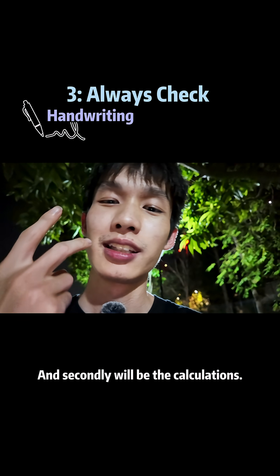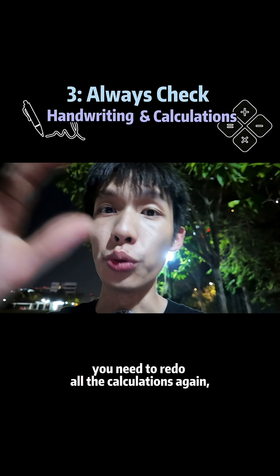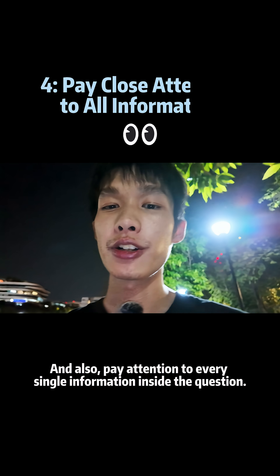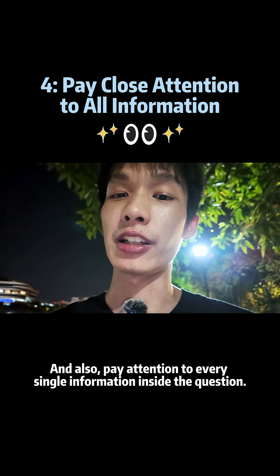Secondly will be the calculations. By checking the calculations, you need to redo all the calculations again — not just look at the calculations. And also pay attention to every single piece of information inside the question. Don't miss out.